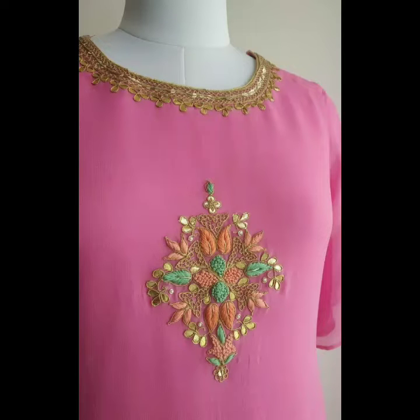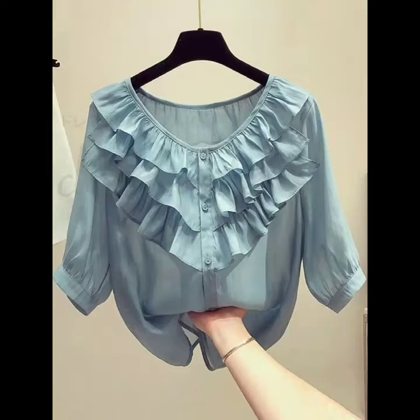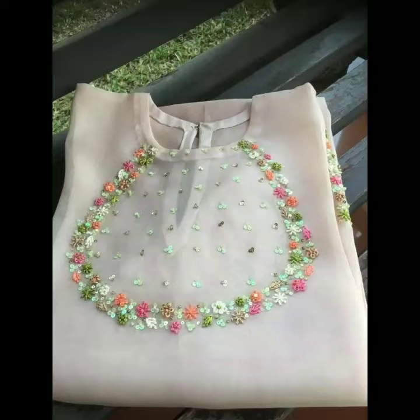Assalamualaikum viewers, welcome to my channel. I hope you are all fine. In this video you will get very latest and very stylish ladies front neck designs — this is very beautiful, different styles, embroidery work, simple and very trendy.